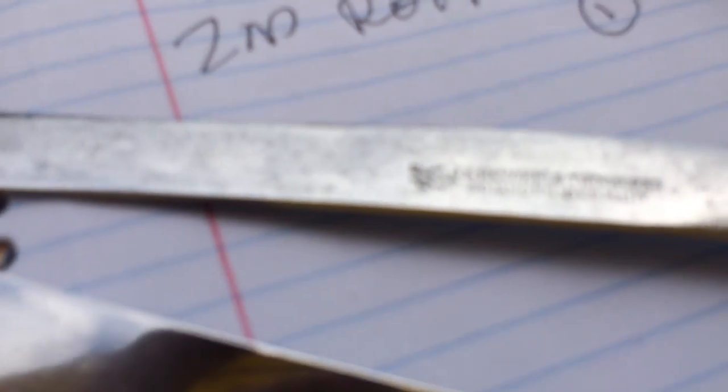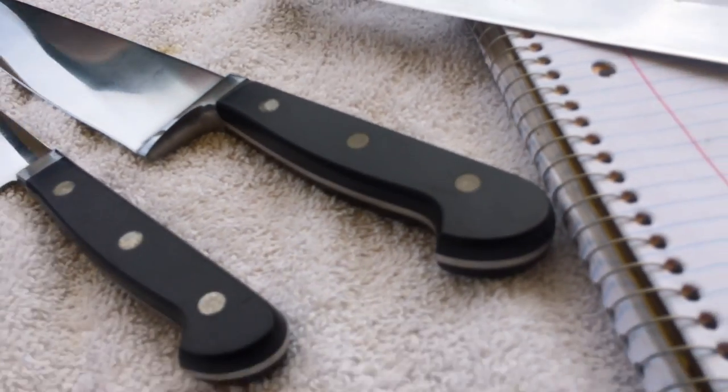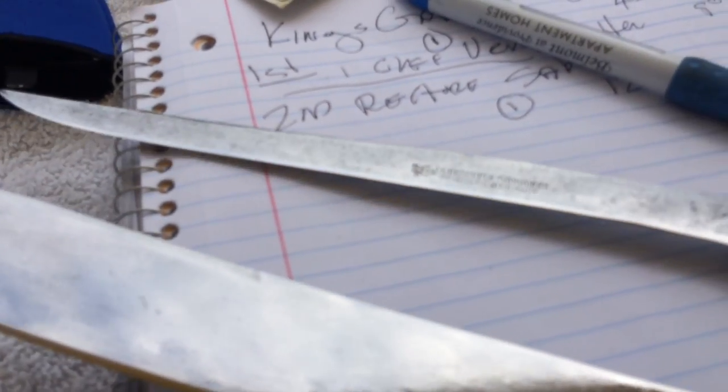It says J.A. Hinkle, Twin Works, Solingen, Germany. That's a fine knife right there, boys — it was a fine knife. Old one too.